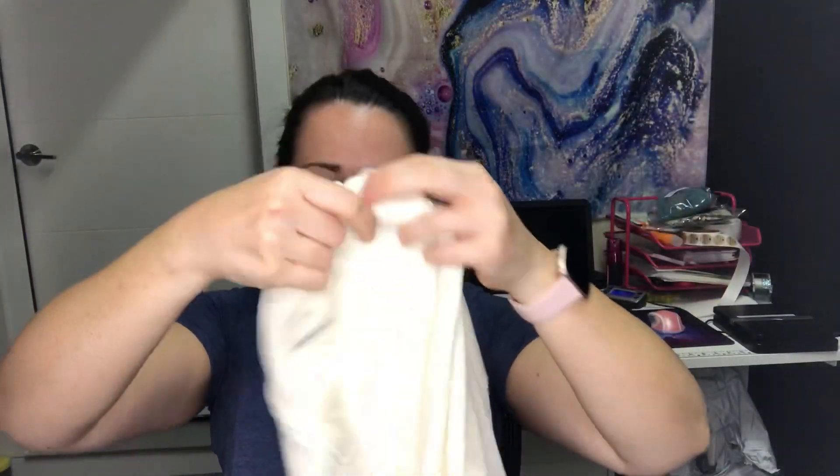Next is a Maurice's top — it's a size one burnout long-sleeve top.